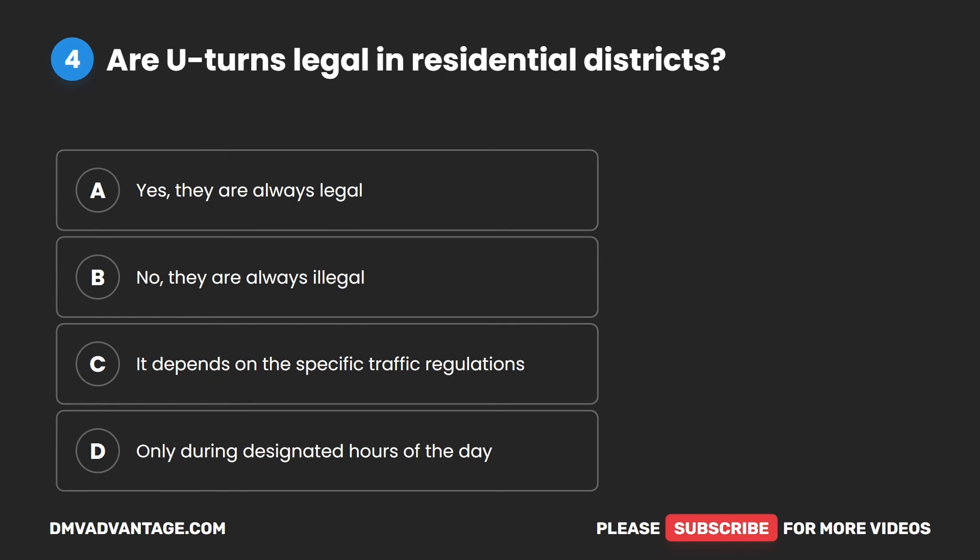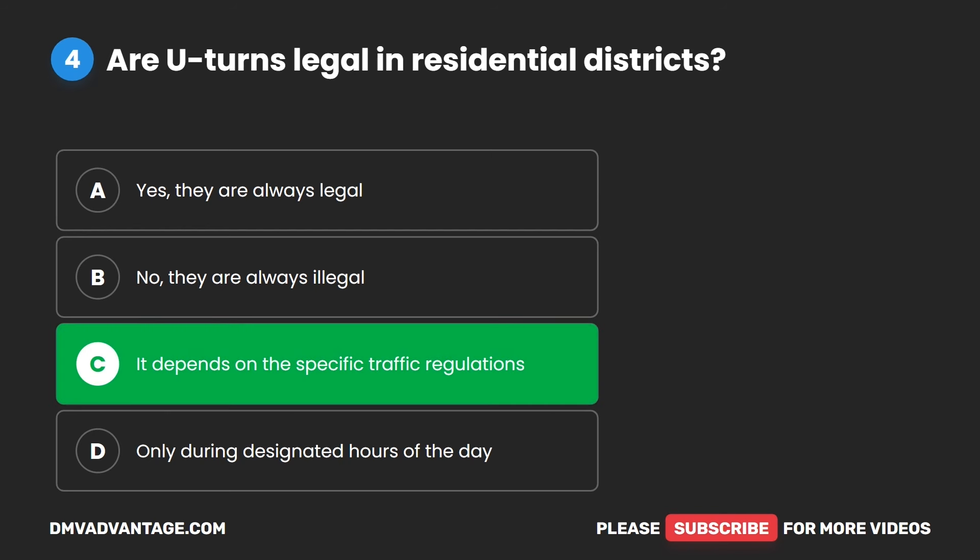Question four. Are U-turns legal in residential districts? A. Yes, they are always legal. B. No, they are always illegal. C. It depends on the specific traffic regulations. D. Only during designated hours of the day. The correct answer is C. It depends on the specific traffic regulations.